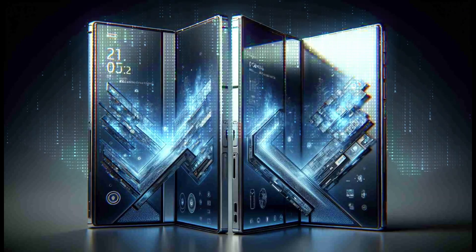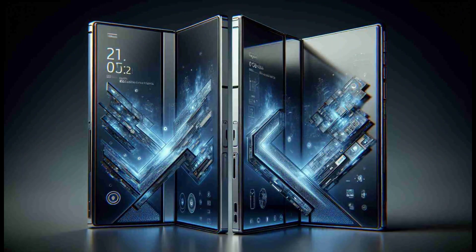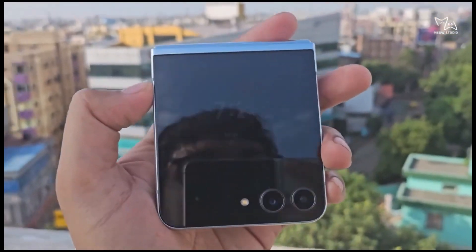The Galaxy F55 is also rumored to have slimmer bezels, a triple camera setup including a 50 megapixel main camera, and possibly stereo speakers and a dust and water-resistant design.